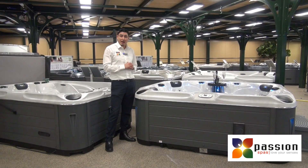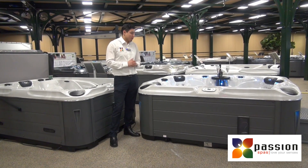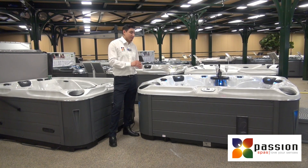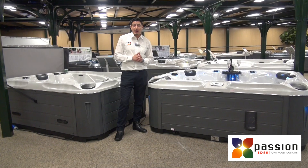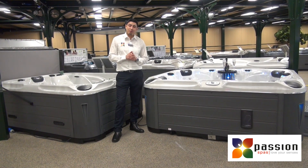To conclude, the Spa Happy from our signature collection is a really nice compact spa — a three-person spa with a lot of different massages, a lot of unique features, and really comfortable seating. For more information about the Spa Happy, please contact us at Compassion Spas and we are happy to give you all the information.